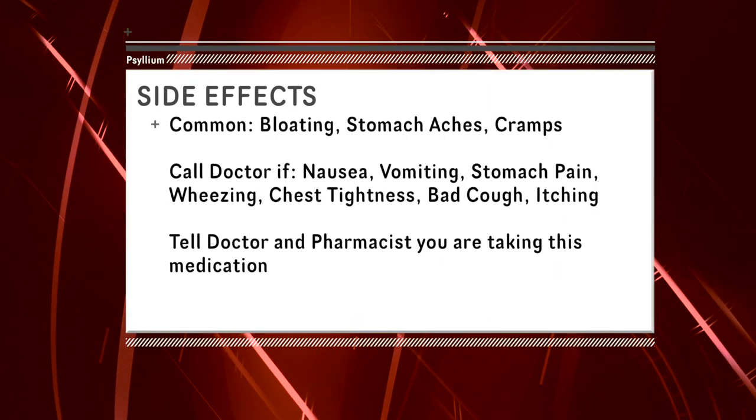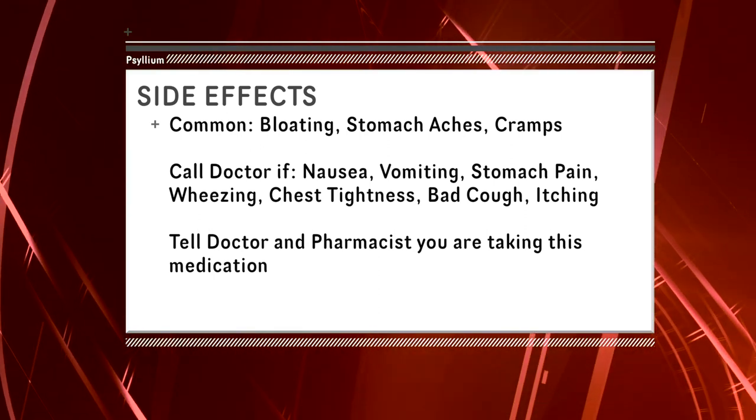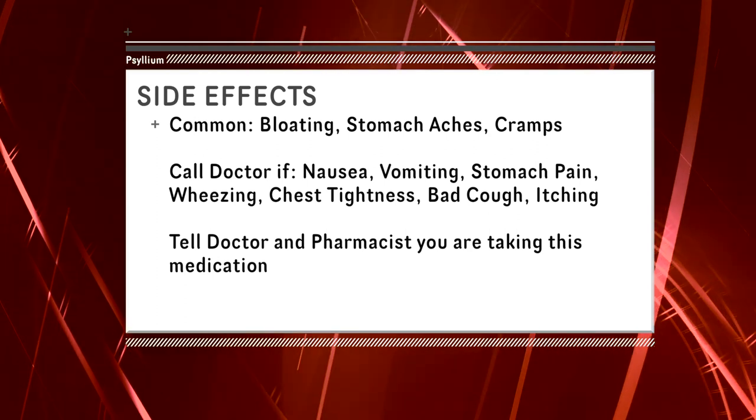If you also feel signs of wheezing, chest tightness, bad cough, or itching, these are signs you might be having a severe allergic reaction and you should consult your doctor or pharmacist immediately.